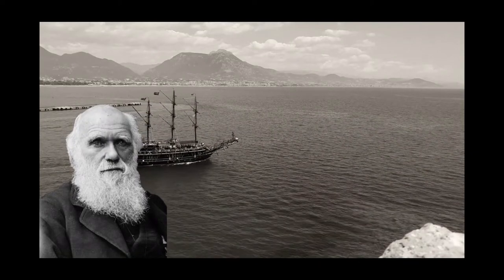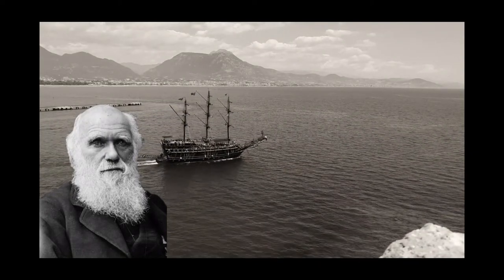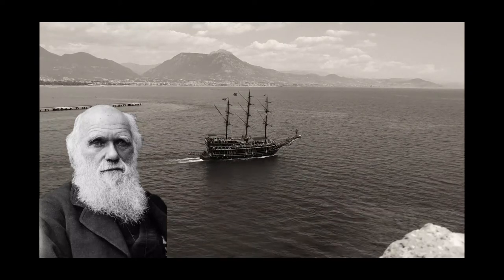None of these ideas are new to science, of course. Jaw shapes linked to diet is one of the founding ideas put forward by Charles Darwin in his first descriptions of evolution.